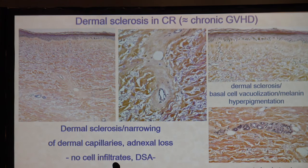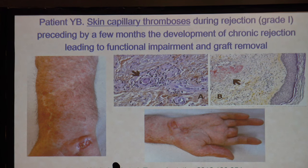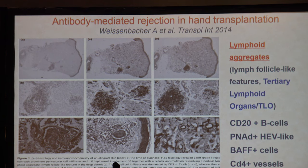Dermal sclerosis can also occur, with narrowing of dermal capillaries and adnexal loss. Sometimes there may not be much inflammatory infiltrate — there is a paucity of inflammation in many of these images. Thrombosis is an area of interest for many groups — skin capillary thrombosis during rejection, as shown with arrows pointing to foci of thrombosis. Eventually lymphoid aggregates can develop, similar to tertiary lymphoid organs described in other transplant settings, as shown in a 2014 paper.